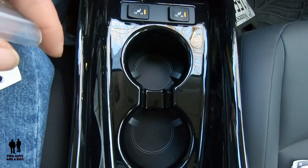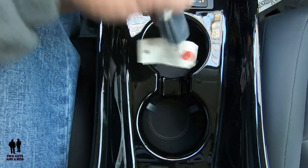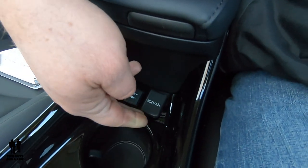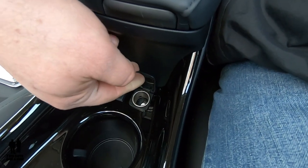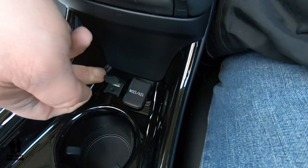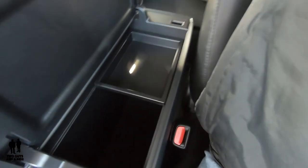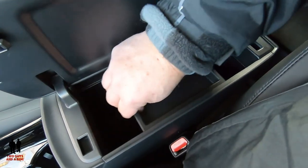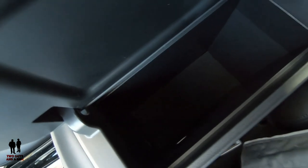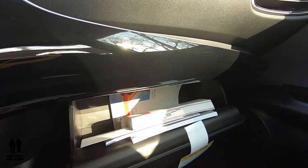Down here there are two cup holders and an open storage area in the middle where you could lay a smartphone. There's also a 12-volt 120-watt cigarette-style plug-in, a media connection cable for Apple CarPlay and Amazon Alexa, and a 3.5mm audio jack. The center console opens sideways with a button click and has a sliding tray — remove it and you've got pretty deep storage, though no additional plug-ins inside. There's also a good-sized glove compartment on the passenger side.